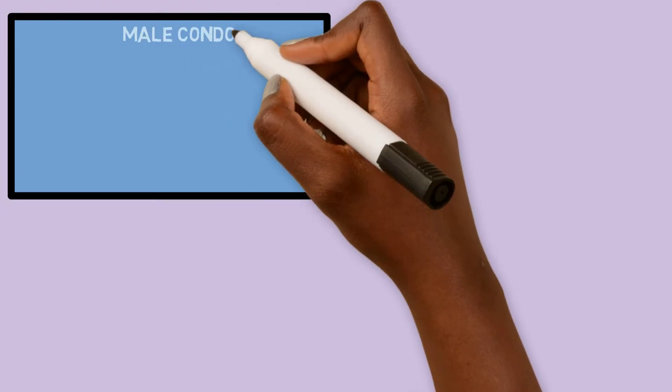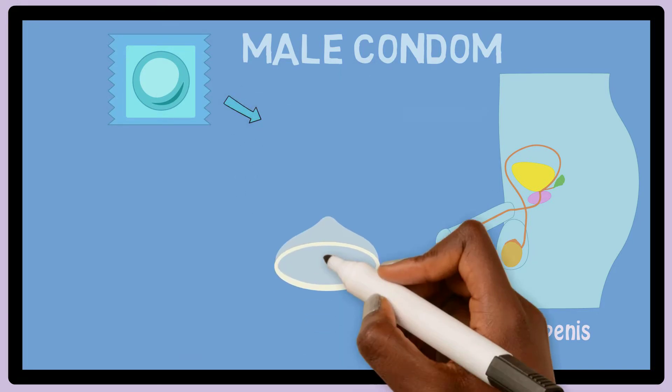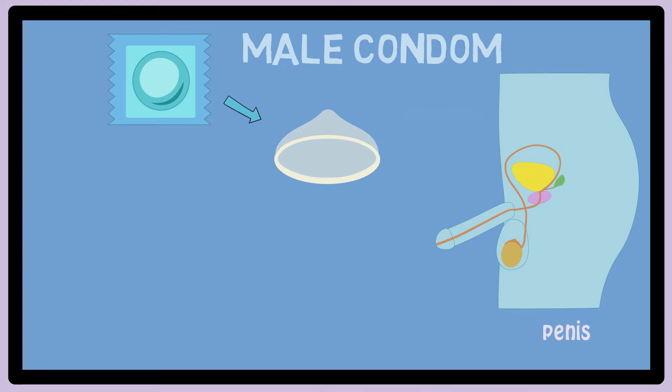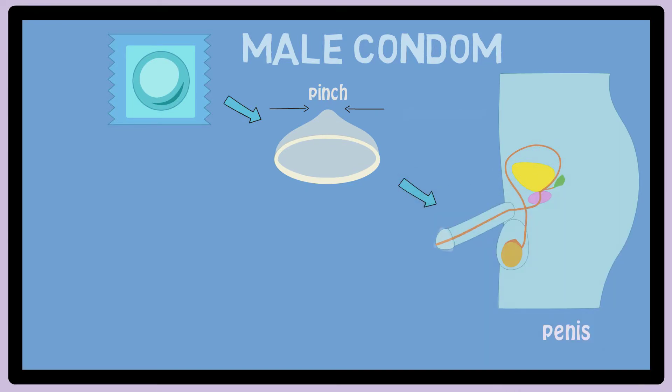A male condom is a thin, flexible material that covers the penis during sex. It comes in a small square shaped package. When the package is removed, it looks like a circle with raised borders and a bubble in the middle. In order to use a condom, first pinch the small bubble in the middle and then place the condom over the erect penis before sex.